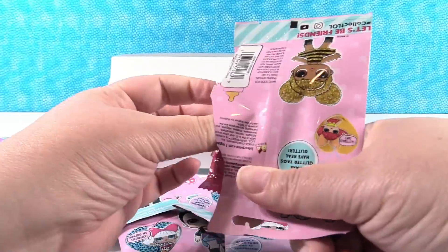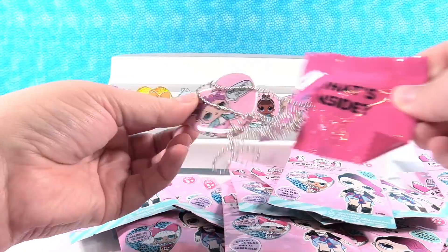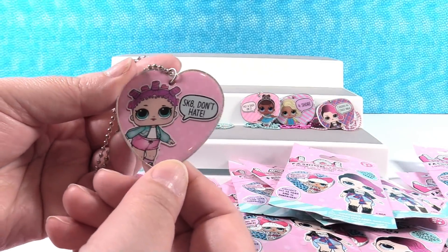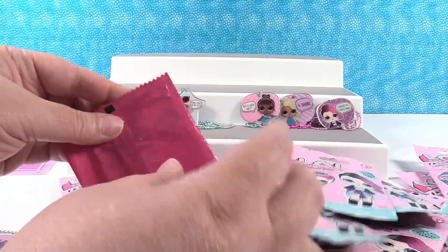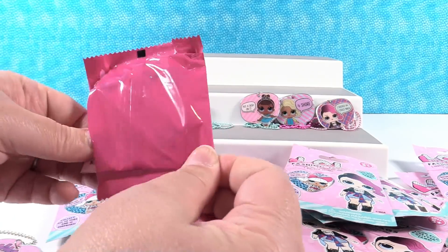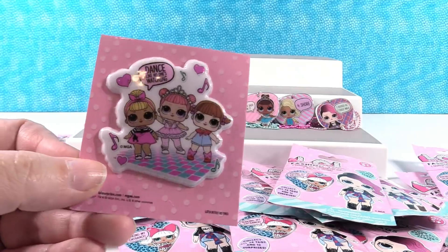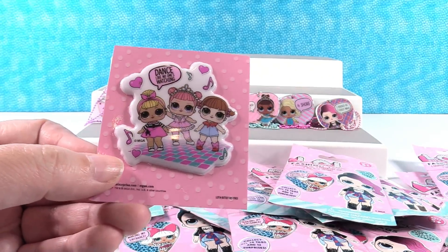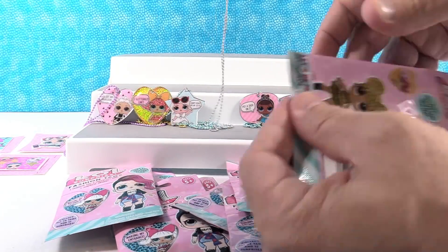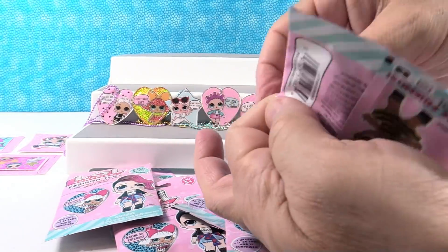These are nice, heavy-duty packages. Our tag is really cute - 'Skate don't hate' - it's Skeeter, the roller skater. Very cute. Our sticker is a new one - 'Dance like no one's watching.' There's Center Stage, Line Dancer, and Sis Swing. Hey, this was our first silver chain! I like that silver chain.